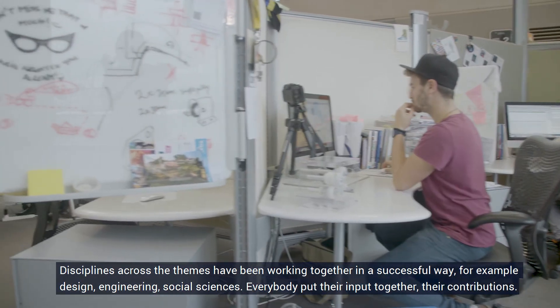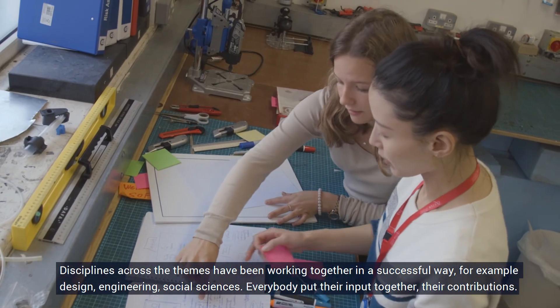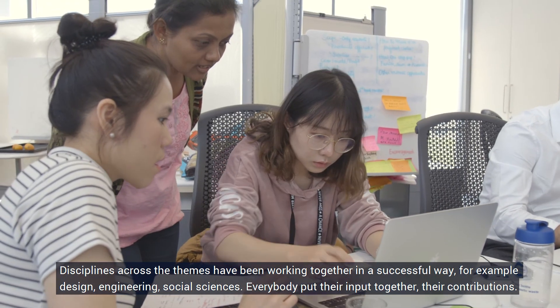Disciplines across the team have been working together in a successful way. For example, design, engineering, and social sciences — everybody had their input and contributions. I think the result was really good.